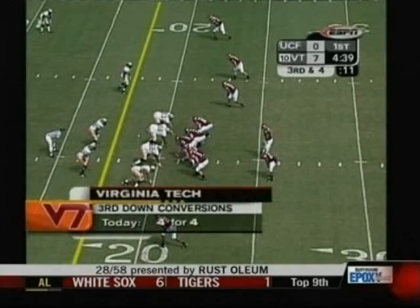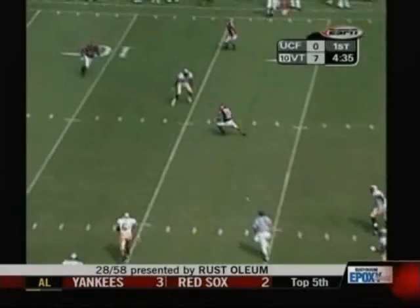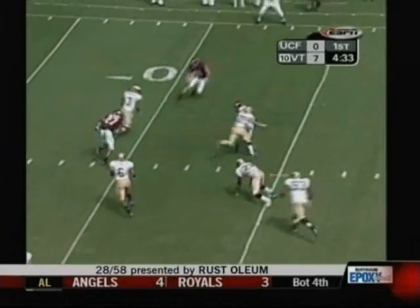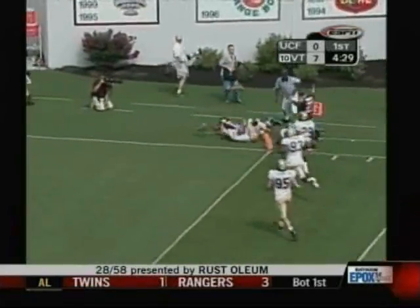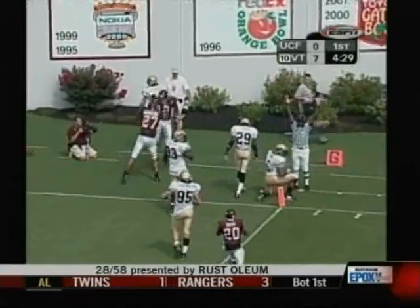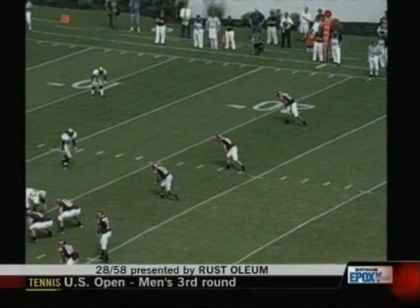Third down and four. From the shotgun is Randle. Randle quick hits, complete to Rich Johnson. Johnson breaks one tackle, spins another, to the ten, the five — diving. Touchdown, Virginia Tech. And it's 14 to nothing, the Hokies.